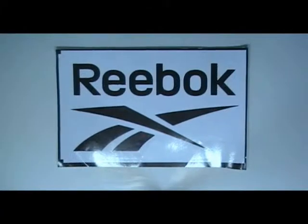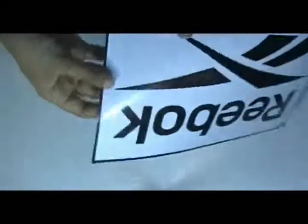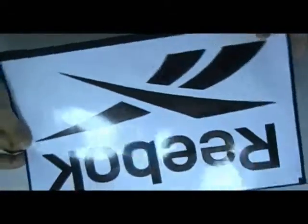This video is about decal stickers. This is a decal sticker which is printed in our screen printing house — the custom design of our client.